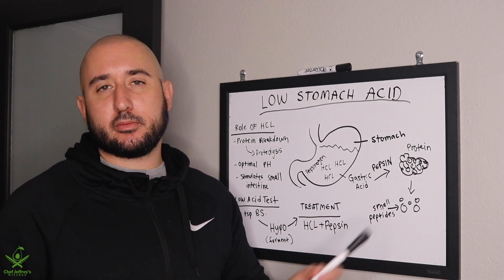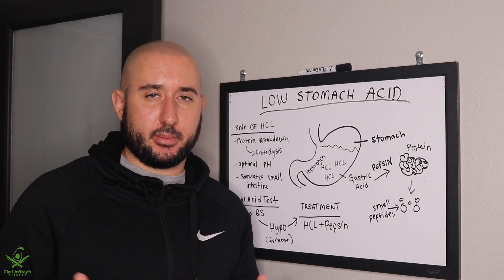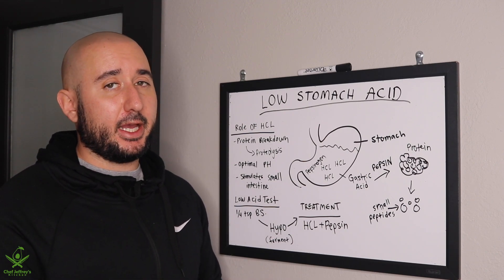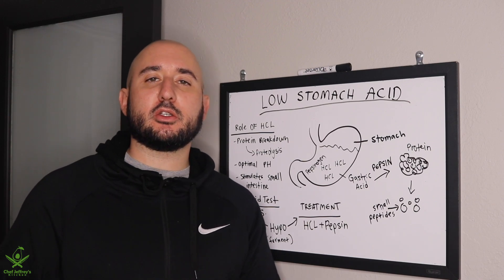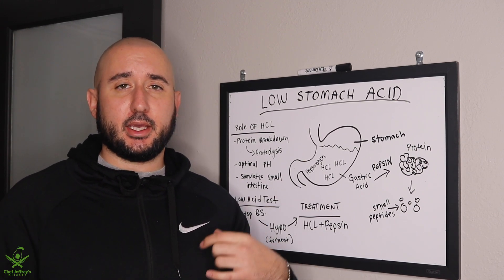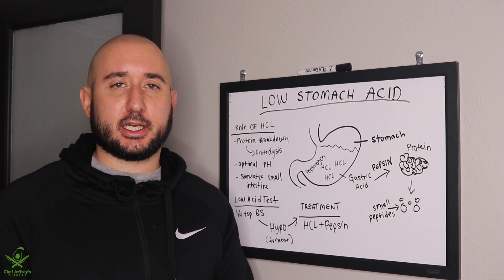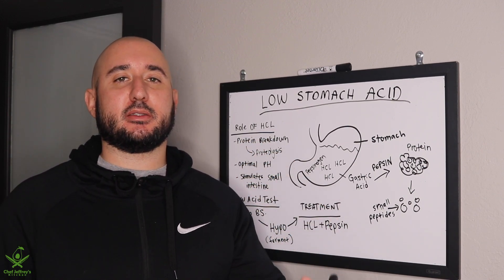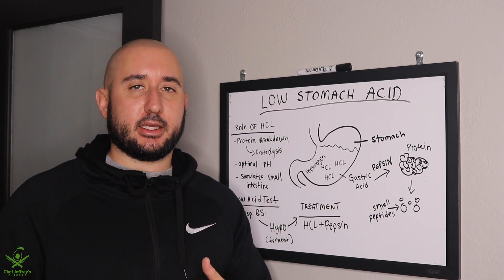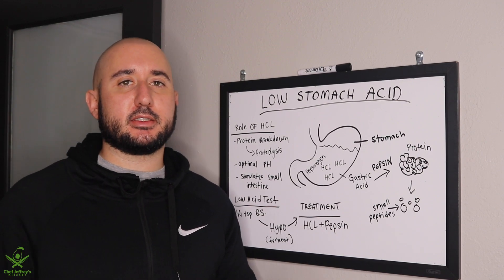Proteins are broken down into small peptides, which are then able to perform different functions in the body. If we are not producing enough stomach acid, we may experience gas and bloating. We may not be digesting proteins properly — they can go into the gut undigested and ferment, which is why your gas smells absolutely horrible if you have low stomach acid. These fermented, undigested proteins sitting in the gut produce gas, bloating, and a lot of discomfort.